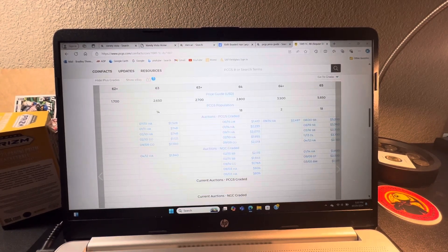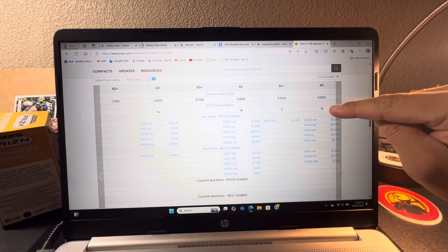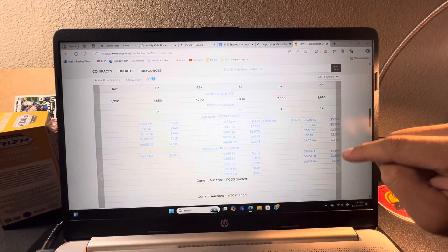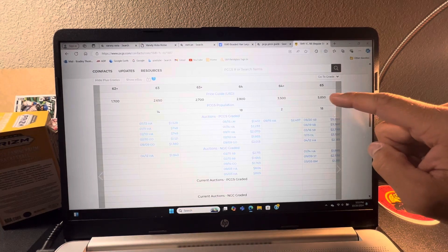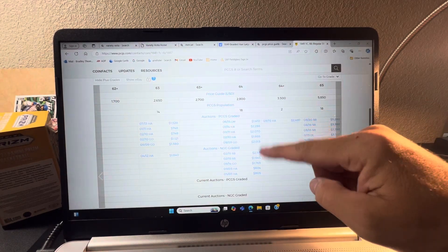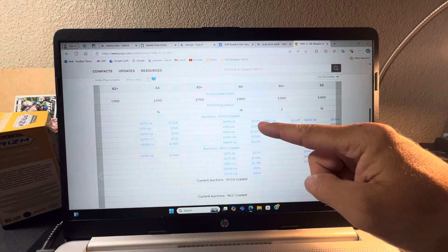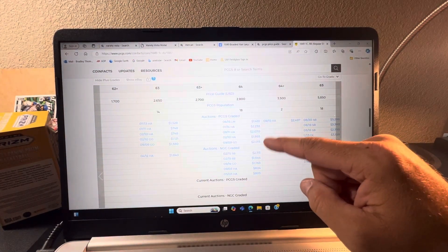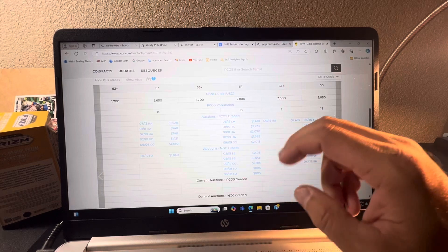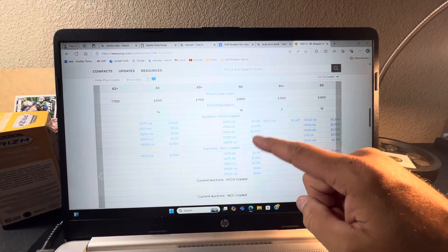Scrolling down, it shows you population data — how many PCGS has graded. There are 18 graded at MS65, and this is the auction price they sold for. It's quite low compared to the $5,850 price guide. Two graded at 64-plus, and $2,800 is what the price guide shows but also what they're getting at auction. Your SB is Stack's Bowers, your HA is Heritage Auction — these are the auction houses listed with their prices.